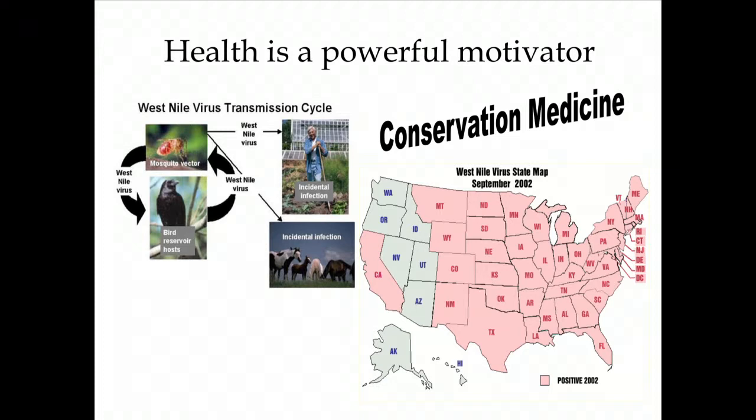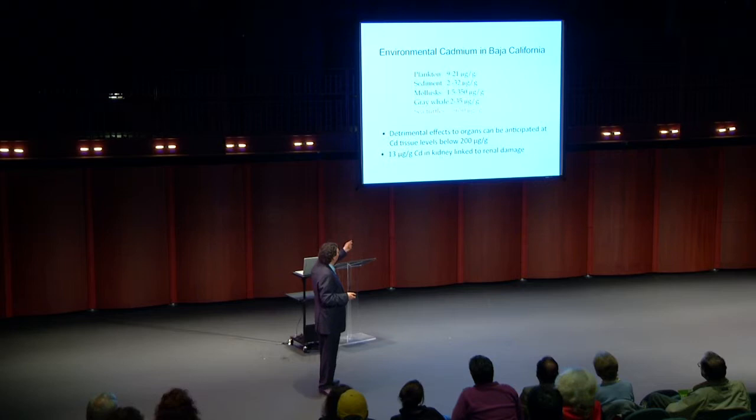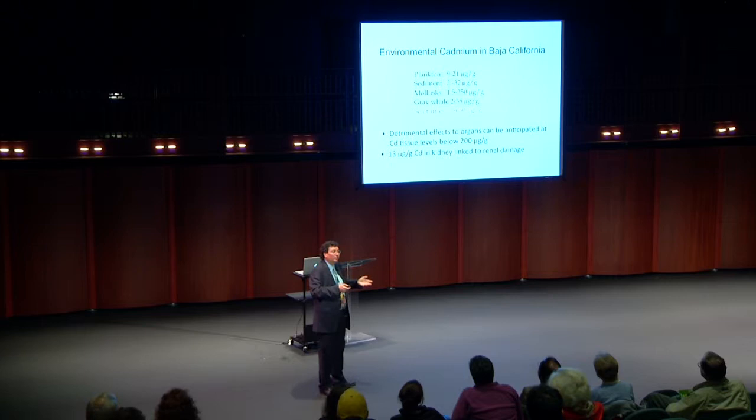Those campaigns caused controversy without changing behavior, so we brought in health as a more powerful motivator — this is where conservation medicine comes in. A study published by researchers in Mexico found cadmium levels in sea turtles exceeding 650 micrograms, compared to 2-35 in whales, and up to 350 in molluscs. Levels of just 13 micrograms are enough to cause renal damage in humans. Telling people that consuming sea turtles poses health risks has worked somewhat. We published a paper in 2006 listing all the diseases humans can get from sea turtles.